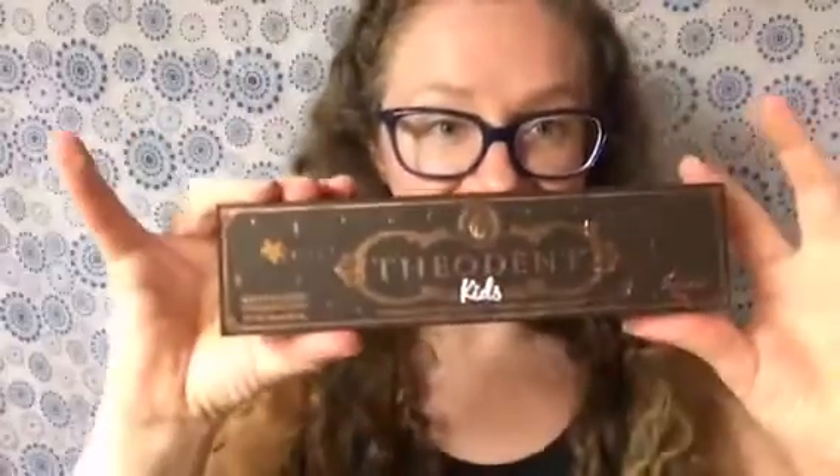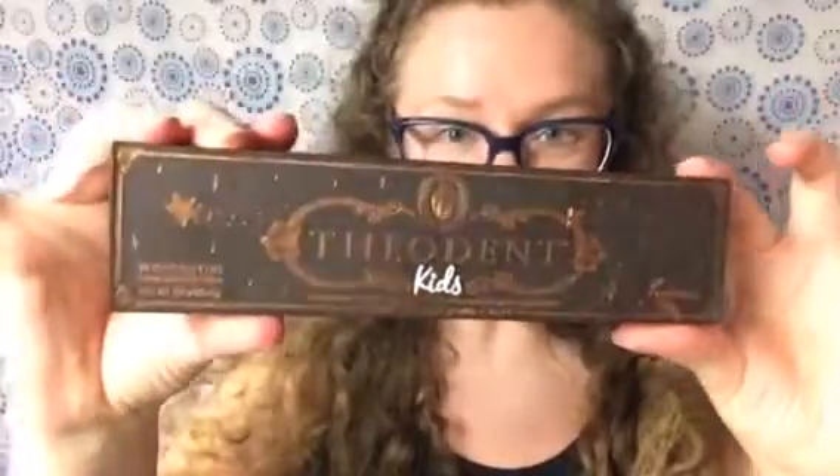This looks like the kids kind. So pretty — this is the Theodent kids and I may as well open this one so you can see it. This is the Theodent 300, which is like the stronger kind. They were super sweet to send me those and they're really nicely sealed, which is nice. It's all gold writing — gold writing on the back too!